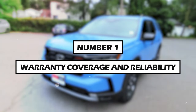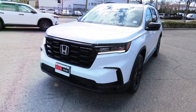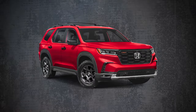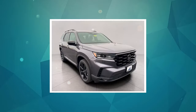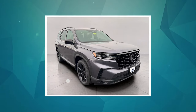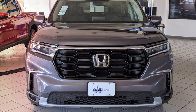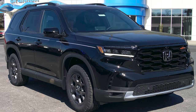Number 1: Warranty Coverage and Reliability. Honda has a strong reputation for building reliable vehicles, and the Pilot is likely to continue this tradition. You can expect a competitive warranty package including a limited warranty covering defects in materials and workmanship, and a longer powertrain warranty covering the engine and transmission. Honda may also offer an optional extended warranty for purchase.